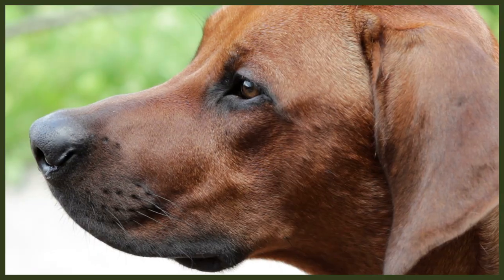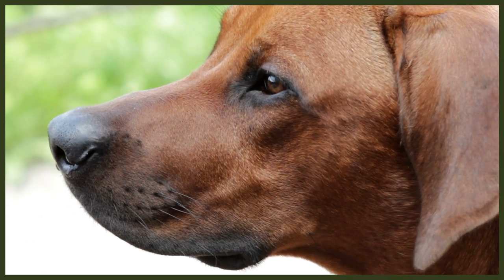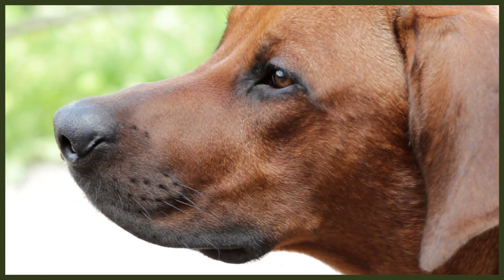The Rhodesian Ridgeback has some fearsome pet names such as African Lionhound and Lion Dog that really sums up the power of the breed. These names of course refer to their long history of accompanying lion hunters throughout the plains of Africa, which increased their popularity and reputation for being such reliable companions.